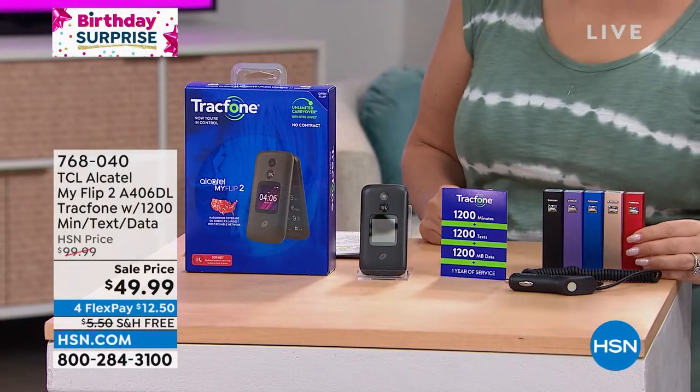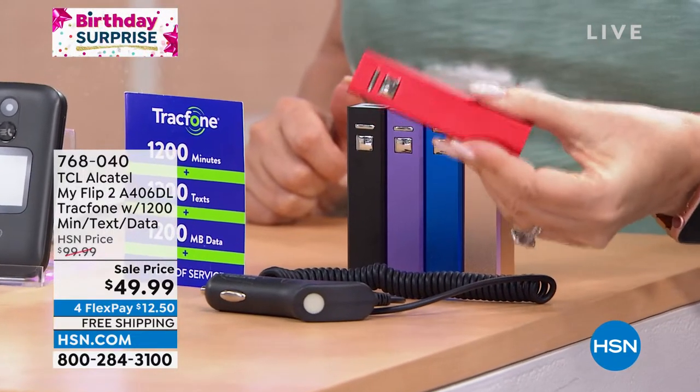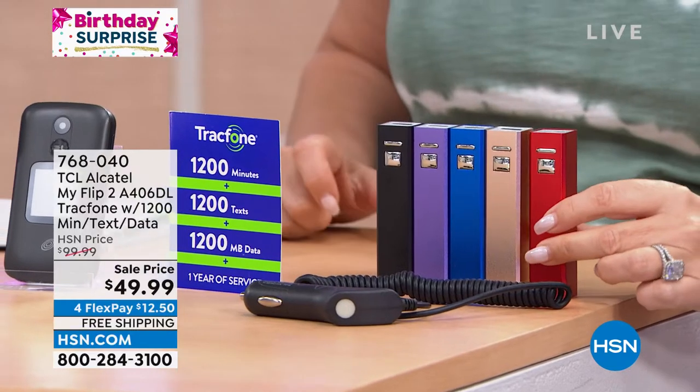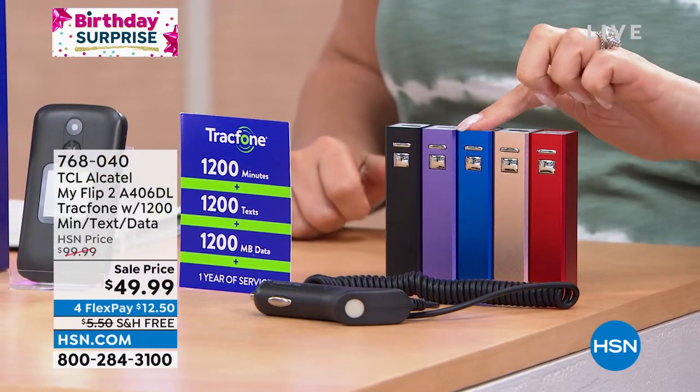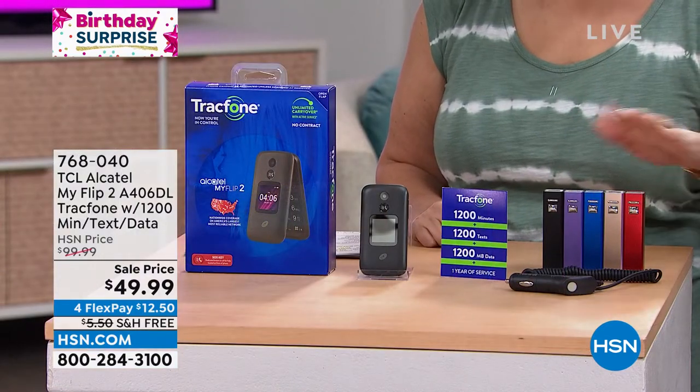You're also getting a portable charger. If your phone is losing power, you've got this portable charger — it's like the size of a lipstick case. It comes in red, gold, blue, purple, and black. It's included, not extra — you just choose what color you want.